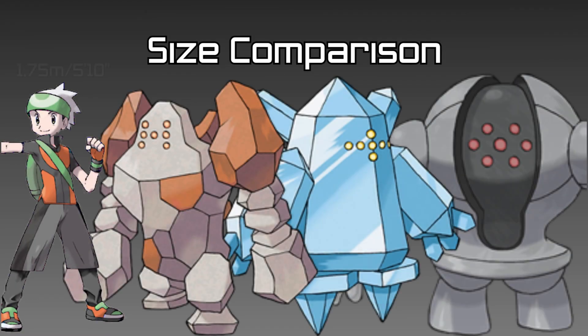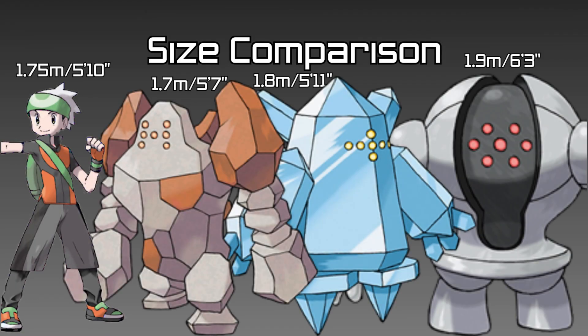Looking at some height comparisons, Registeel is the tallest of the three at 1.9m, Regice is in the middle at 1.8m, and Regirock is the smallest at 1.7m. They're all pretty big — about the same size as me, maybe a bit bigger or a bit smaller depending on how you look at it.